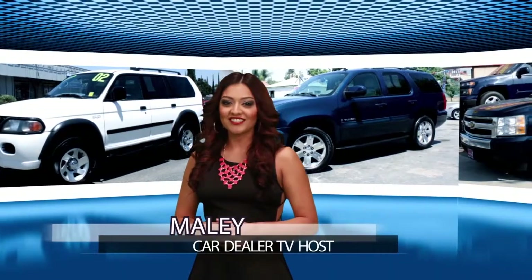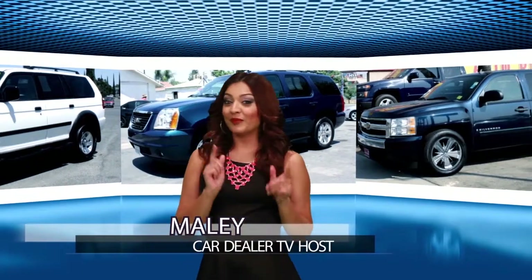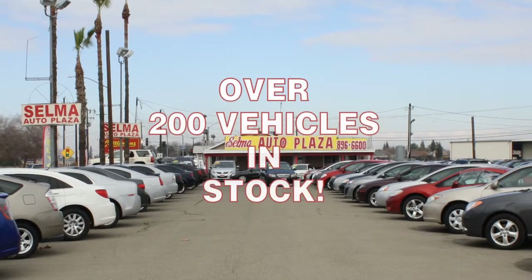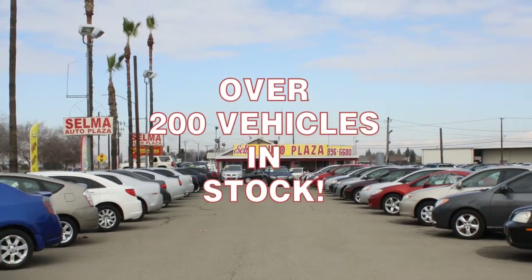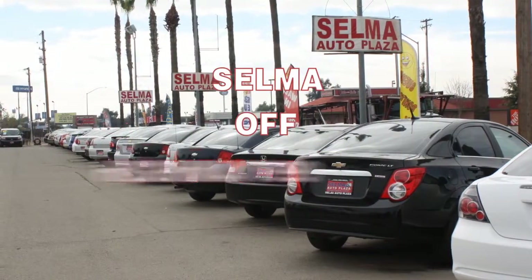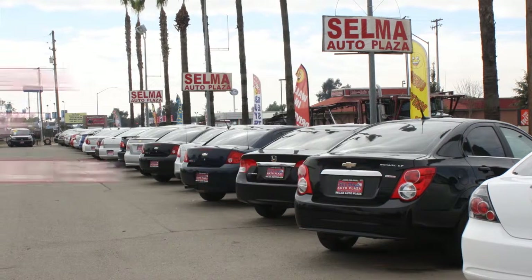I hope you liked our Hot Deal of the Week. We still have plenty of great deals to show you. Let's start with our first feature dealer. With over 200 vehicles in stock, Selma Auto Plaza is one of the largest pre-owned dealers in the Central Valley, conveniently located in Selma, just off of Highway 99, a short drive from Fresno.